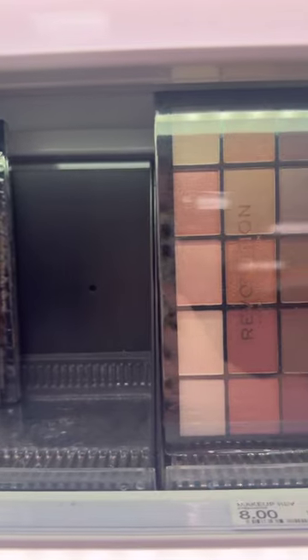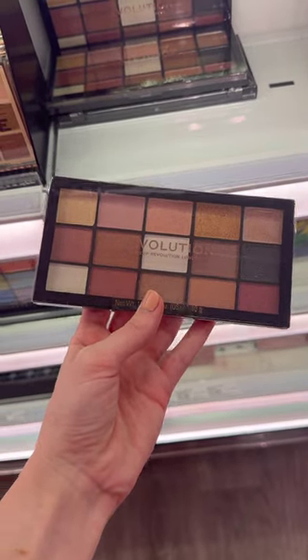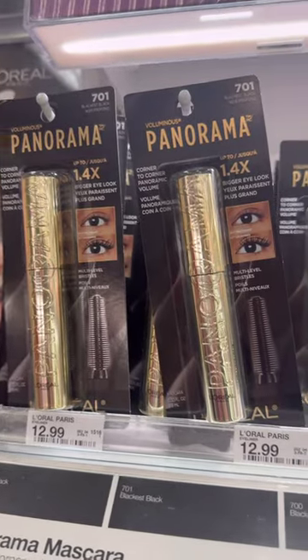If you have not tried the Revolution Reloaded Eyeshadow Palettes, I highly recommend these. They are only eight dollars at Target and there are so many gorgeous color stories. The quality of these shadows is seriously so good — I'm actually surprised I haven't seen more people talking about them.